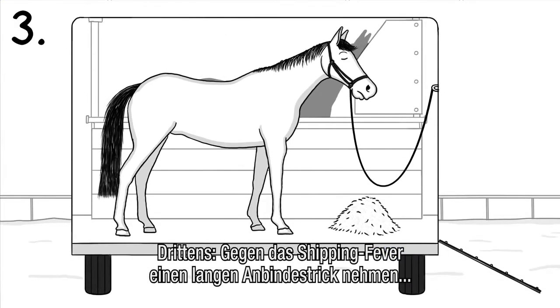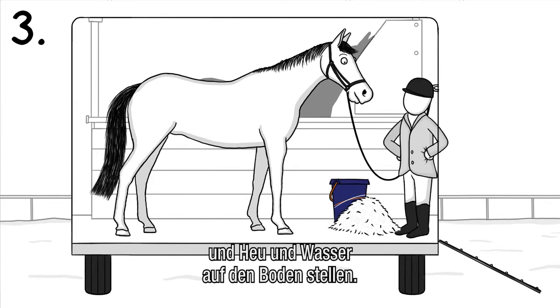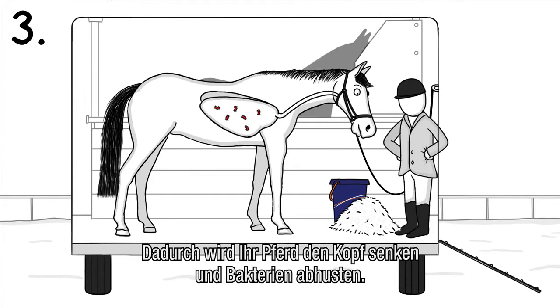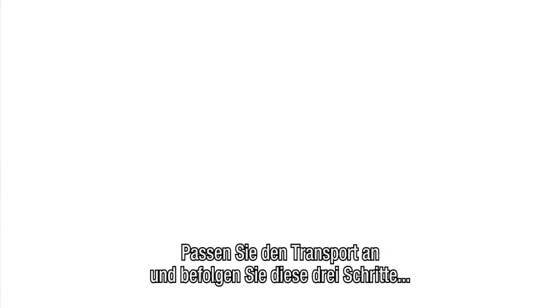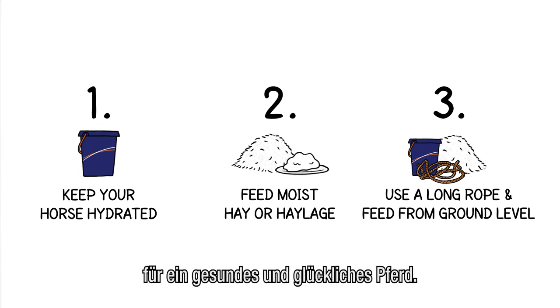And third, to avoid shipping fever, fasten your horse with a long rope and give hay and water from ground level. This encourages your horse to lower its head and cough up bacteria. So, adapt your style of traveling and follow these three simple steps for a healthy and happy horse.